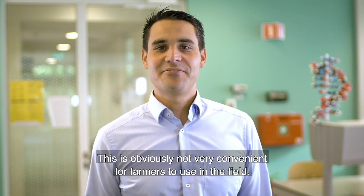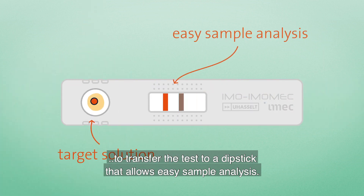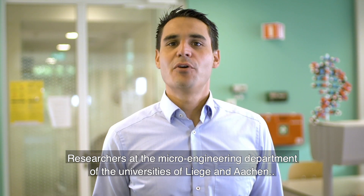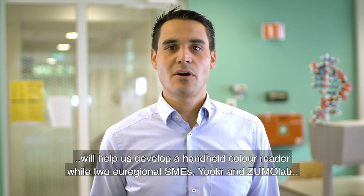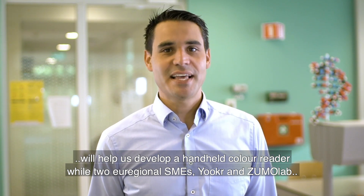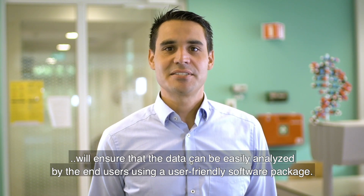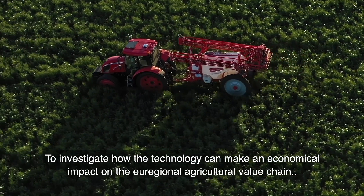This is obviously not very convenient for farmers to use in the field. Therefore, we will team up with researchers of the Institute of Materials Research of Hasselt University and IMEC to transfer the test to a dipstick that allows easy sample analysis. Researchers at the micro-engineering department of the universities of Liège and Aachen will help us to develop a handheld color reader, while two regional SMEs, Joker and ZumuLab, will ensure that the data can easily be analyzed by end-users using a user-friendly software package.